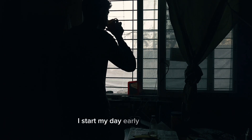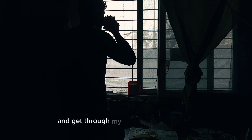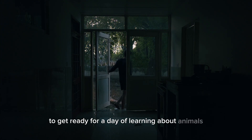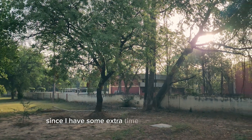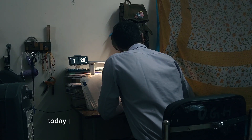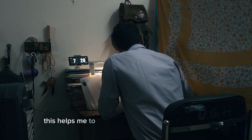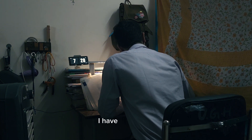I start my day early at 6 a.m. and get through my usual morning routine to get ready for a day of learning about animals. Since I have some extra time before my first class today, I use it to study for about an hour and a half. This helps me to prepare for the interesting classes I have coming up.